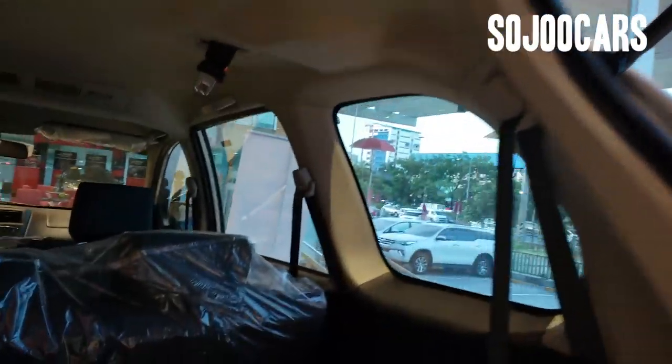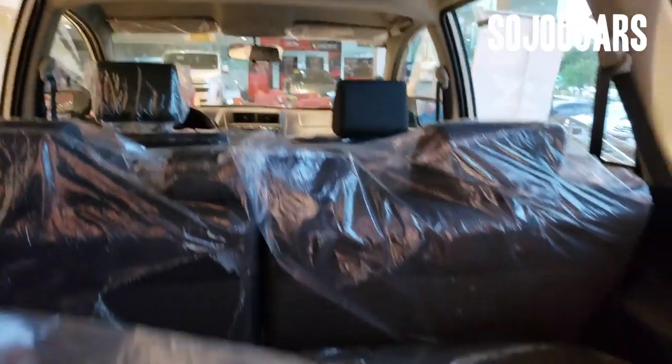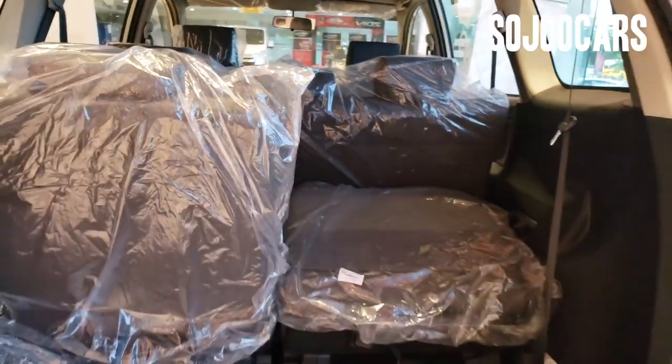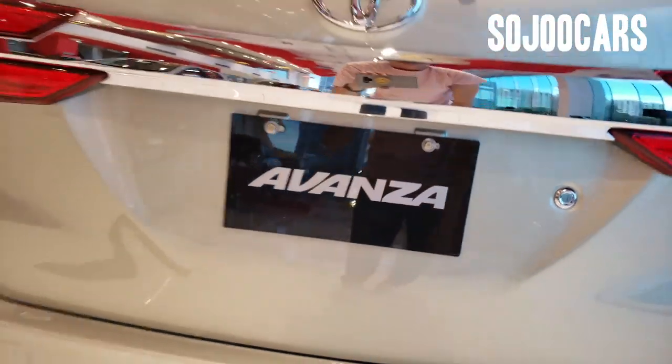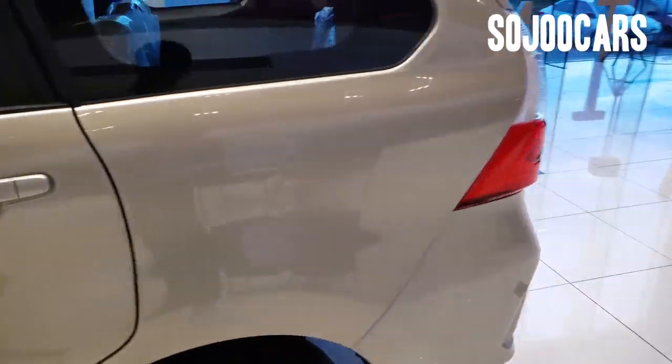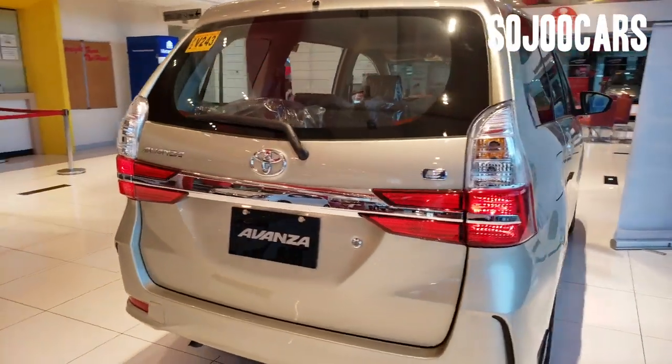There is no door handle on the inside of the third row, so someone will need to open the door for you, or you can choose to climb out through the second row. So this has been a review of the all-new 2019 Toyota Avanza. Thank you everyone, God bless you.